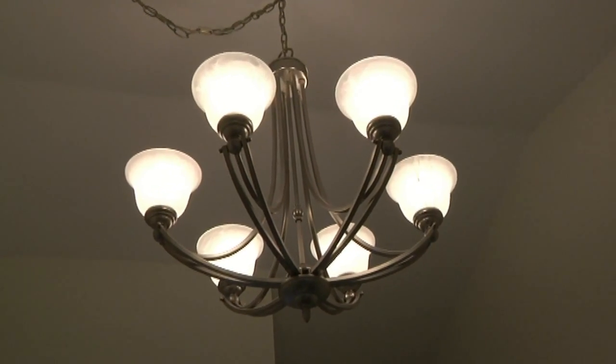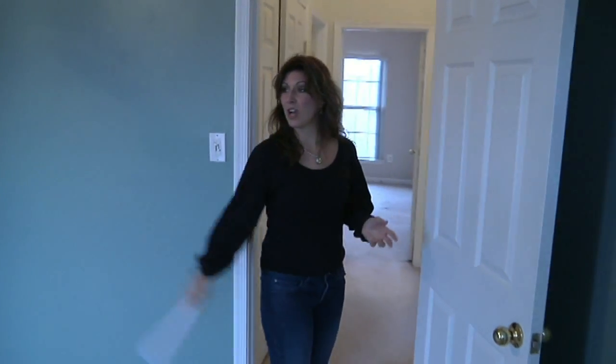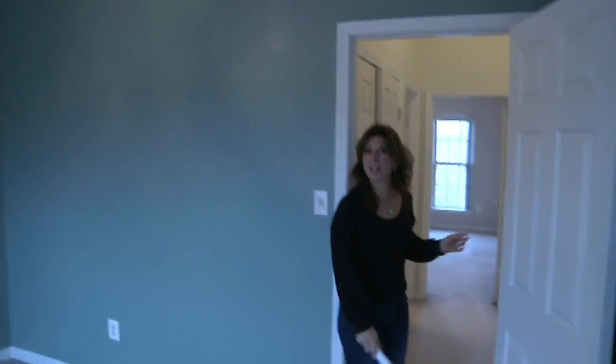We've made it to the third level, where the two bedrooms are — two existing bedrooms. Remember that other room I showed you downstairs? That could be easily converted to a third bedroom. This is the smaller of the two bedrooms, but it's still got the height of the volume ceiling. This house is pretty turnkey — it's clean, it's got all of your window treatments and is ready to move into.